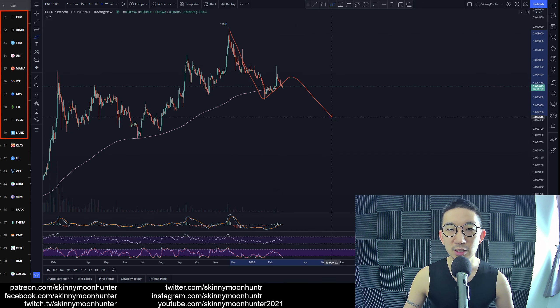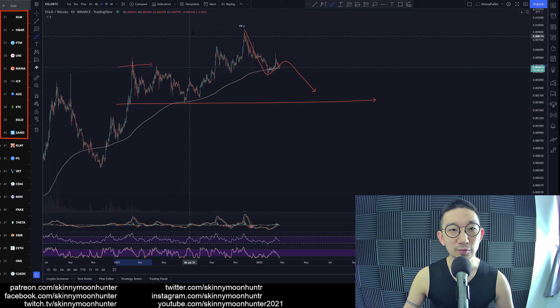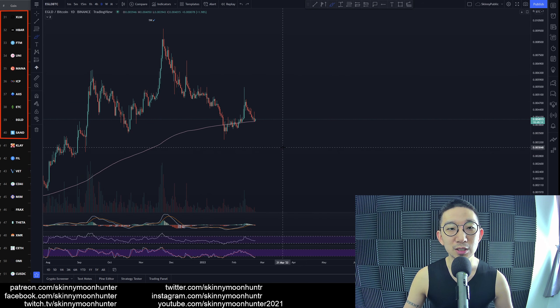I think this is a potential ABC kind of chart pattern, and even if you get an ABC, hopefully you just take out the lows over here without forming — if we form a head and shoulders, it'll be even worse and we could drop even more for Elrond BTC. But again, at this point of time, I just don't really feel that good about Elrond BTC.